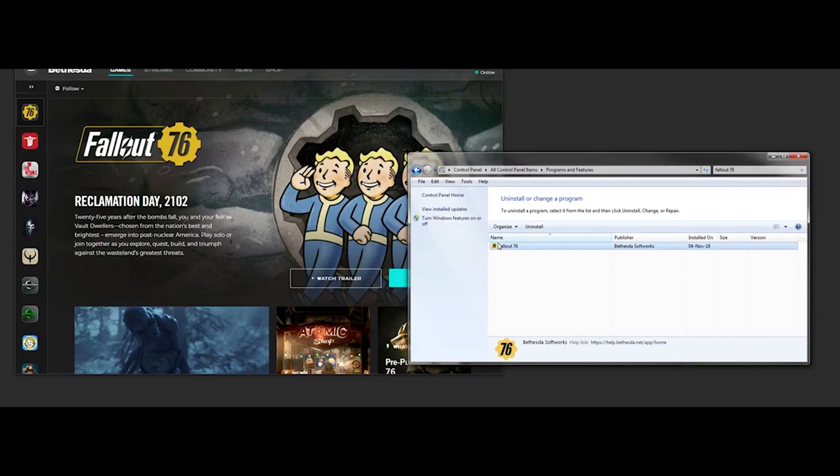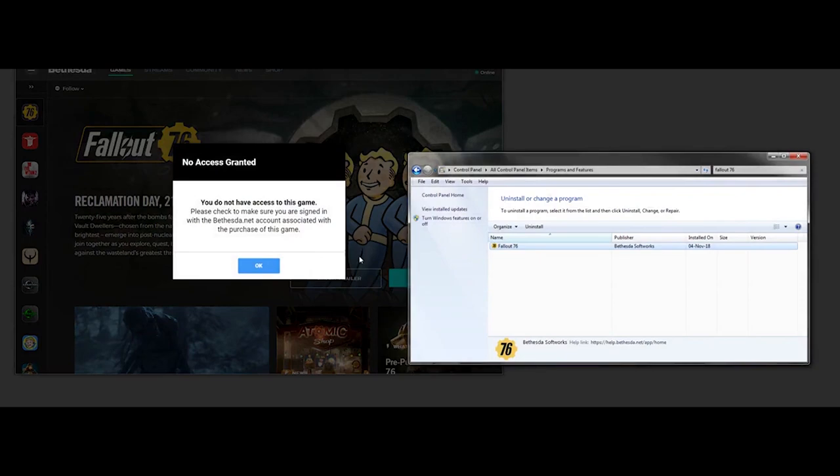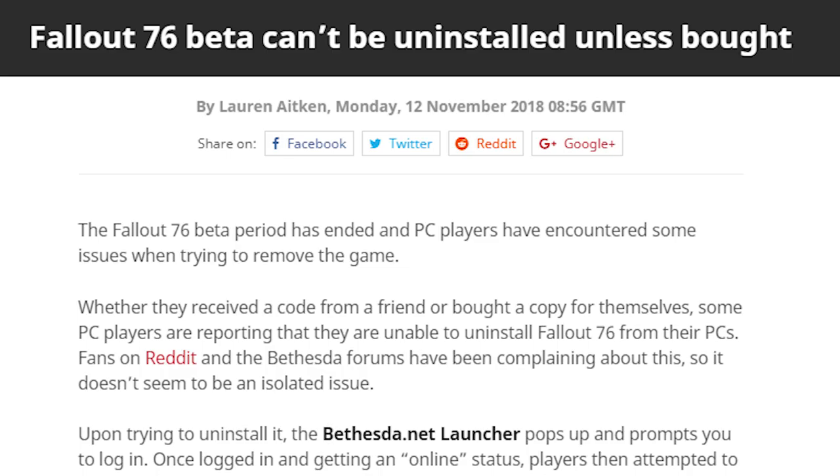Regardless, as evidence for his claim, the user linked to a video where he tried to uninstall the program through the Windows control panel. When they do so, a message pops up that reads: "You do not have access to this game. Please check to make sure you are signed in with the Bethesda.net account associated with the purchase of this game." You can see on the top right that this individual is indeed signed in, and yet the launcher insists the user doesn't have access. Whether this issue is isolated to people who received a beta code but haven't bought the game, or if it's happening to players across the board, is hard to say. The website VG247 has apparently seen both people who didn't buy the game and people who have bought it report this issue.